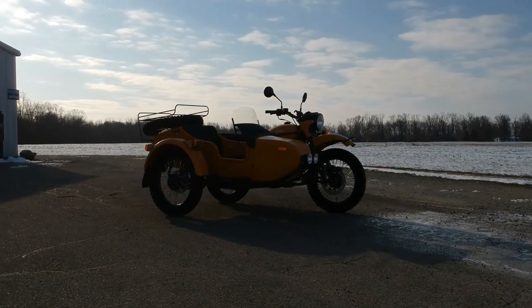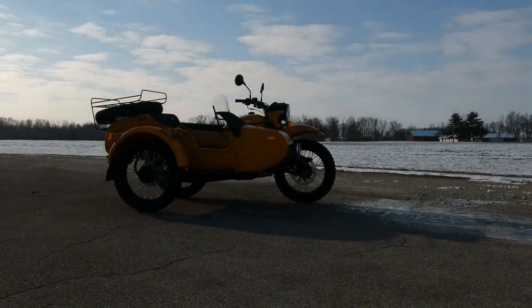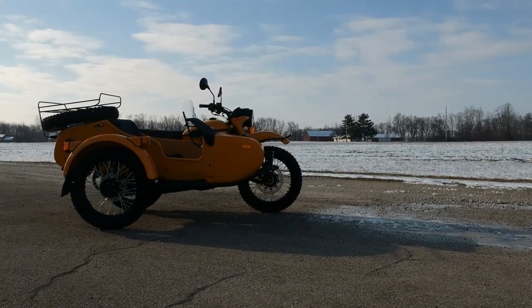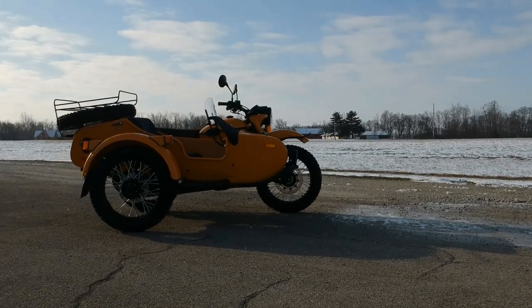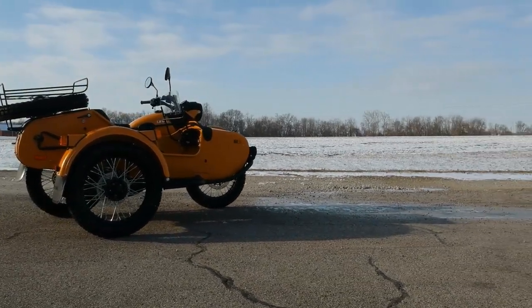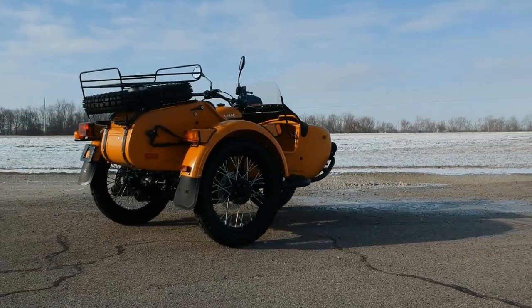Of course the Gear Up does come standard with the sidecar luggage rack, as well as the spare wheel. The Gear Up is a two-wheel drive model and that is an engageable system, so you only run that when you're off-road or when you need extra traction. You wouldn't want to run that on asphalt — it'd be very hard to steer since there is no differential, so always use that on slippery surfaces.